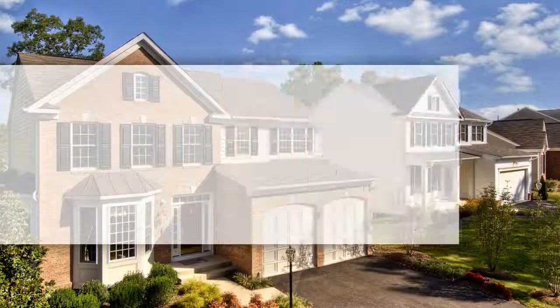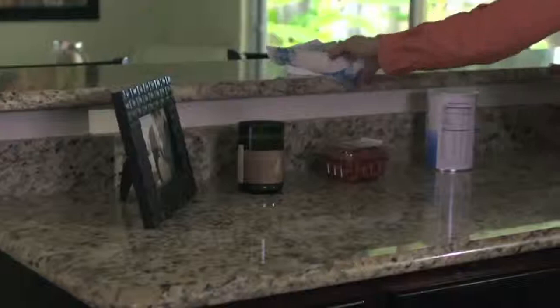Hi, it's Logan from the Logan Edwards Real Estate Group. The kitchen area tends to be the most important room when selling your house. Make sure to get rid of all the clutter and personal items. Clean any dirty dishes and make sure to wipe down the countertops and fixtures.